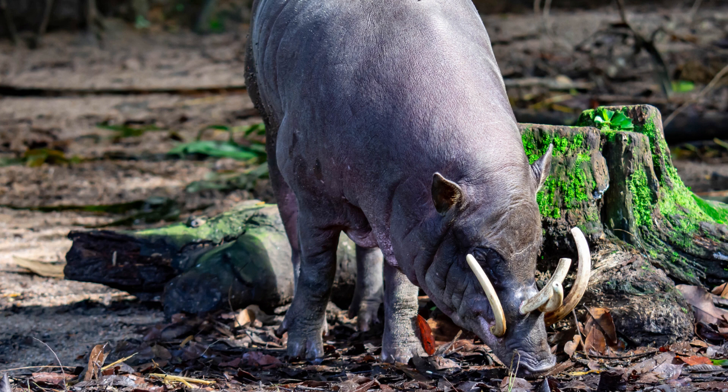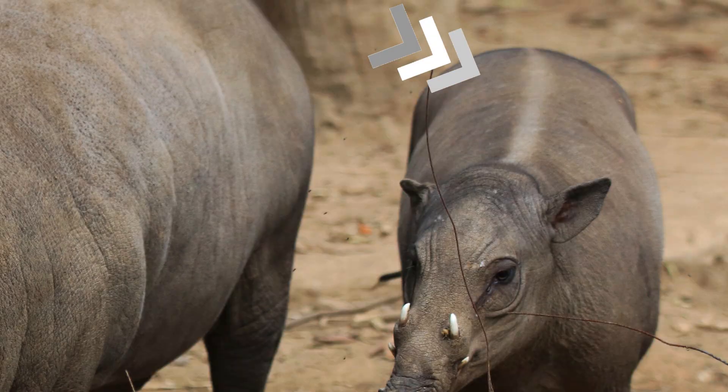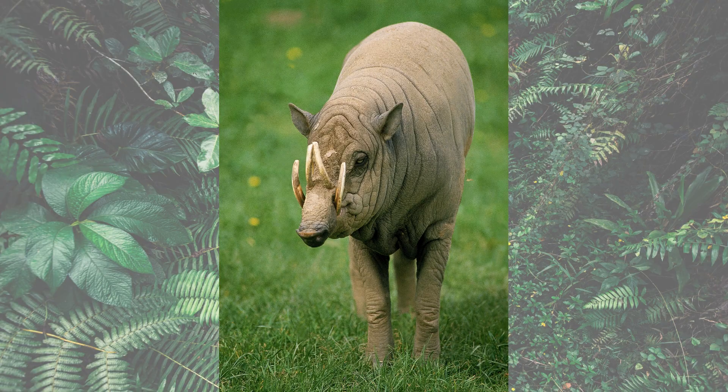Nine. Female Babirusas typically give birth to one or two piglets at a time. The piglets are born with vertical stripes on their bodies which fade away as they grow older. Ten. Young Babirusas stay with their mothers until they reach sexual maturity, around two to three years of age.